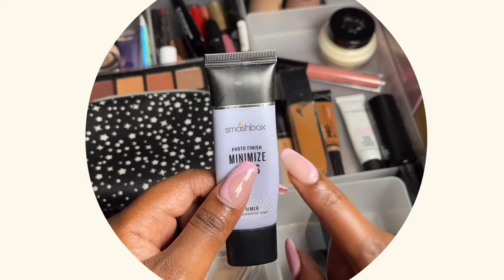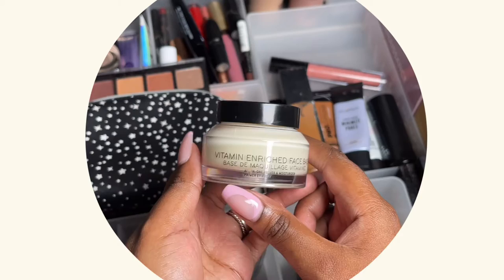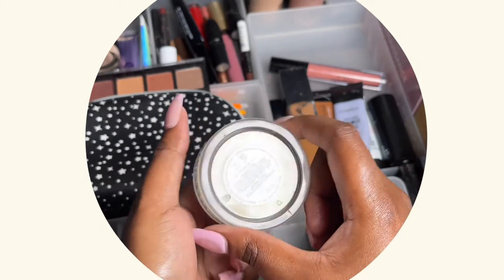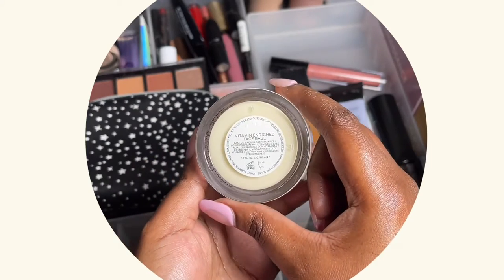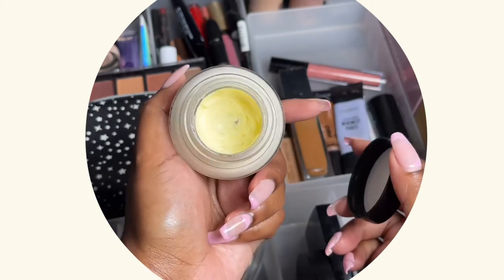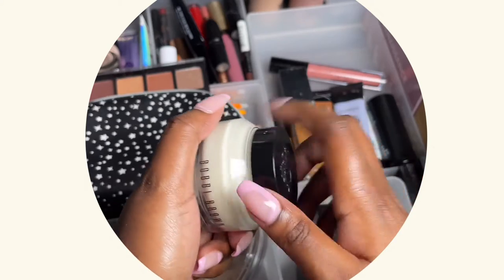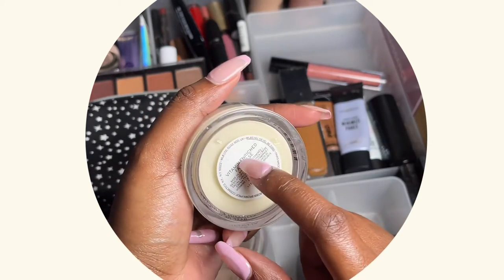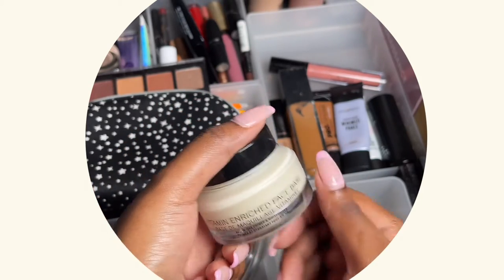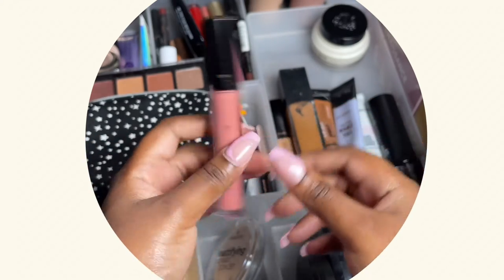My number one face primer is the Vitamin Enriched Face Base. I love this one — my sister bought it for me last year for my birthday and I've been using it ever since. It's very hydrating, smells really nice, and my makeup sits really well on top of it.